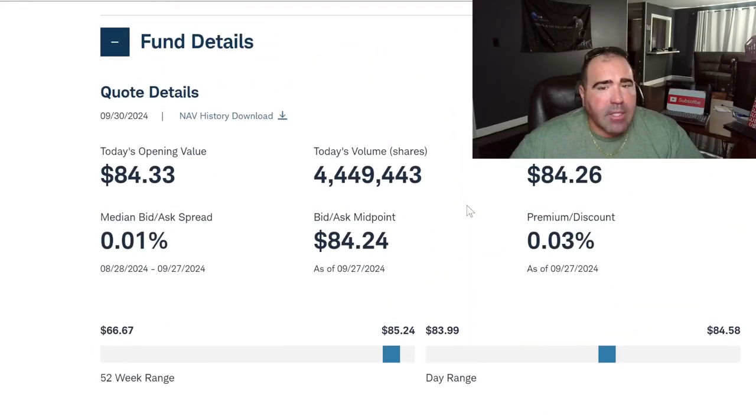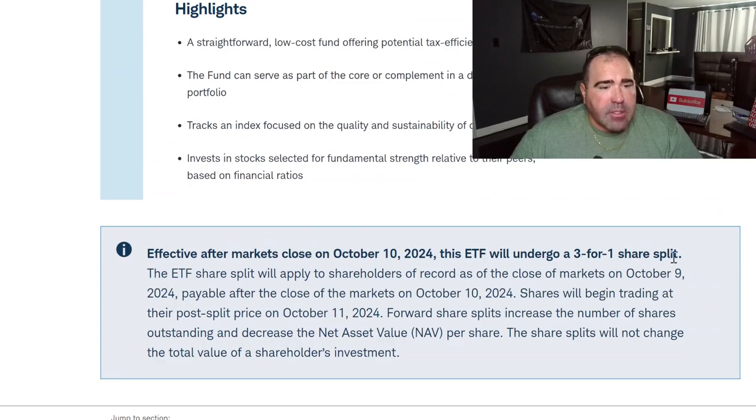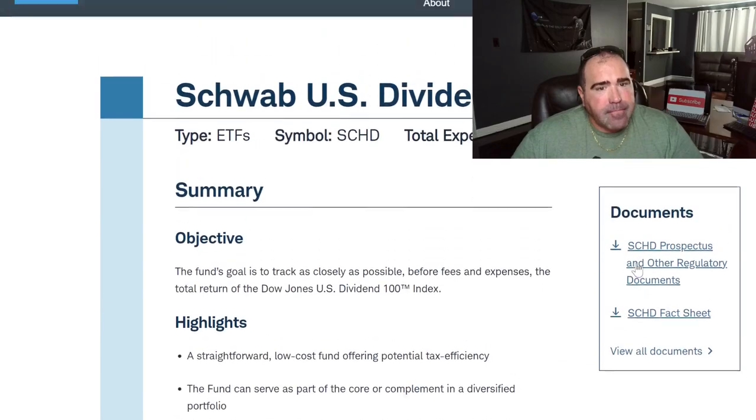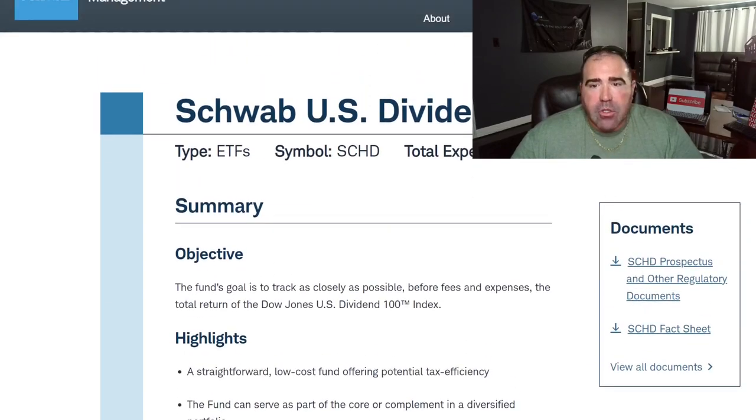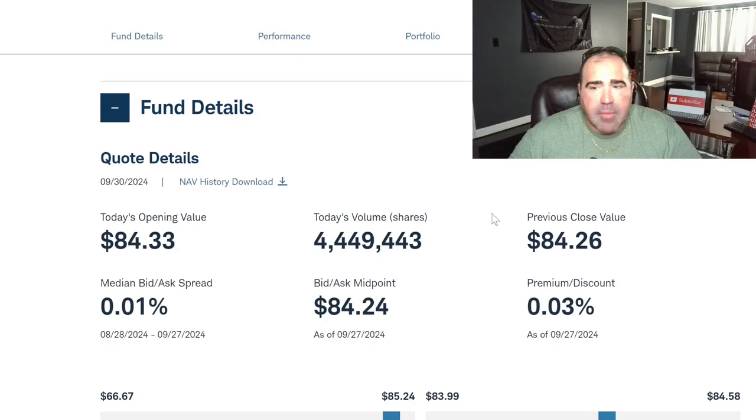This is from the Schwab website. The ETF will undergo a 3-for-1 share split on October 10th. This ETF share split will apply to shareholders of record at close of market on October 9th. It has a total expense ratio of 0.06% — not bad.